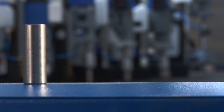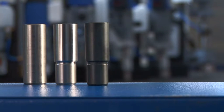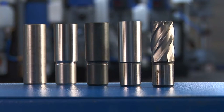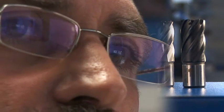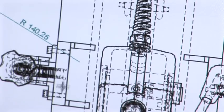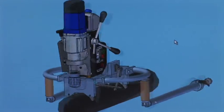BDS makes more than machines — its top quality core drilling tools are also made in Germany and come exclusively from our own workshop in Mönchengladbach. BDS reacts quickly and flexibly to special customer requests, and the production of individualized special versions is a standard part of our offer.